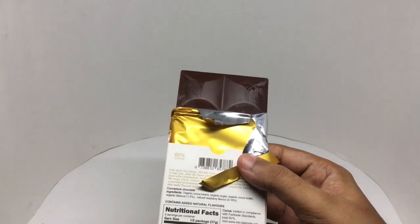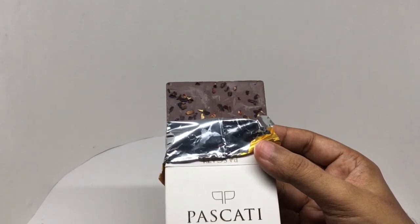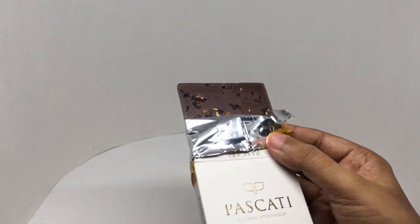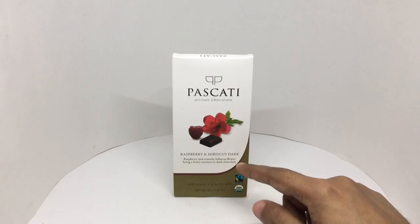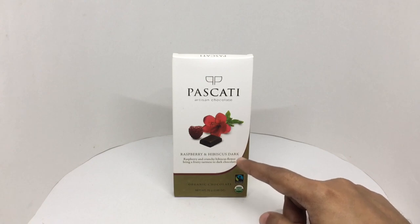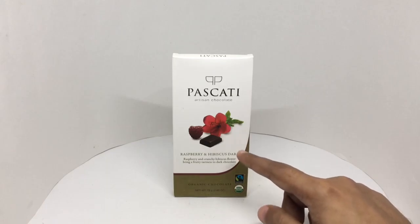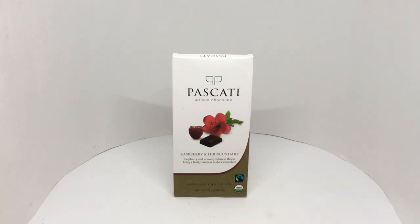That's how it looks. That's the hibiscus flower. Let's taste it. That tastes just like what it says on the packaging — it has a fruity tartness to it. Those hibiscus flowers give it a really unique texture, kind of feels like you're eating raspberry dipped in really nice dark chocolate. Makes for a really nice combination and texture. Really delicious dark chocolate. Quite nice, check it out.